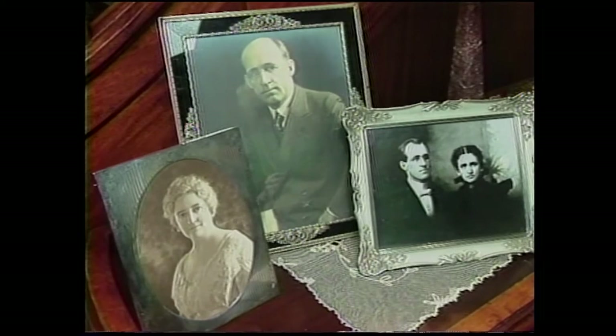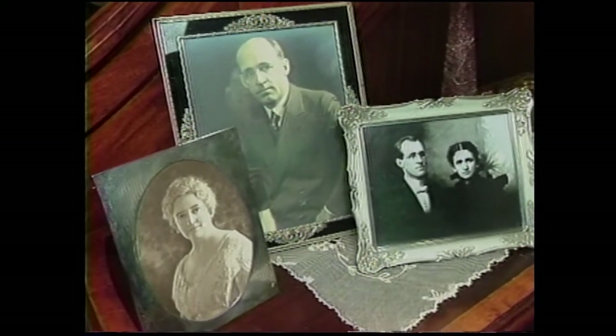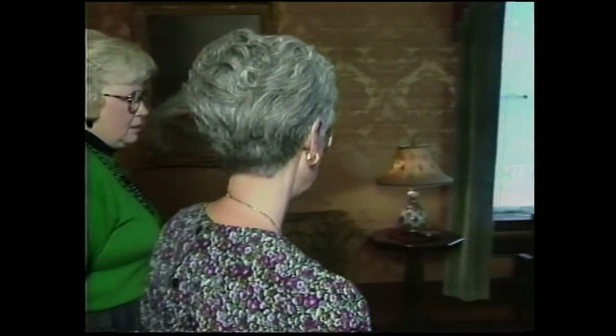Jane was a beautiful lady — very elegant. They made an elegant couple. It's so Victorian to be dressed in black on your wedding portrait. Now we're in what is actually called the music room.